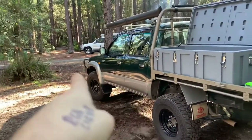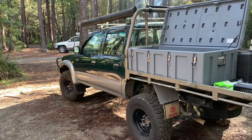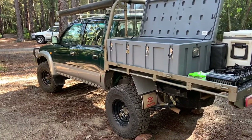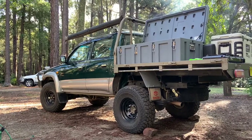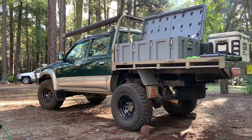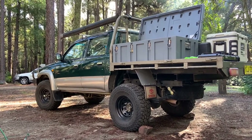I did recently swap to a steel ARB commercial bull bar to replace my old TJM alloy bull bar, which has actually got a winch in it — a little worn winch, I think it's 9,000 or 10,000 pounds. I would one day maybe turbo it, but because it's an electric fuel pump I'd have to mechanically convert it, which would be a lot of money on top of the turbo. But for now she takes me to places like this.